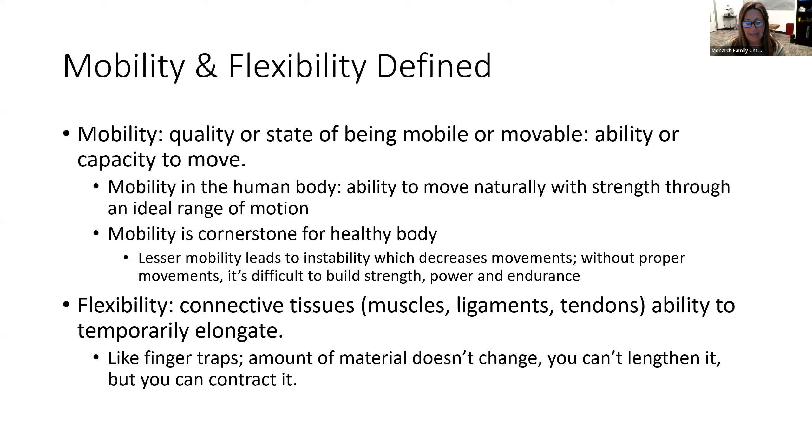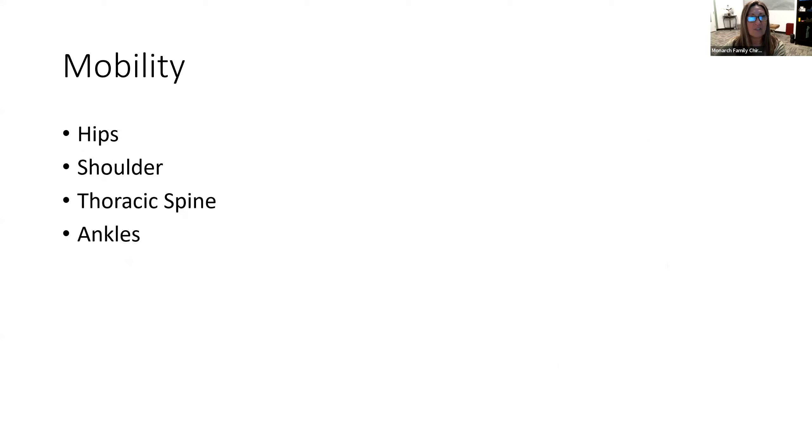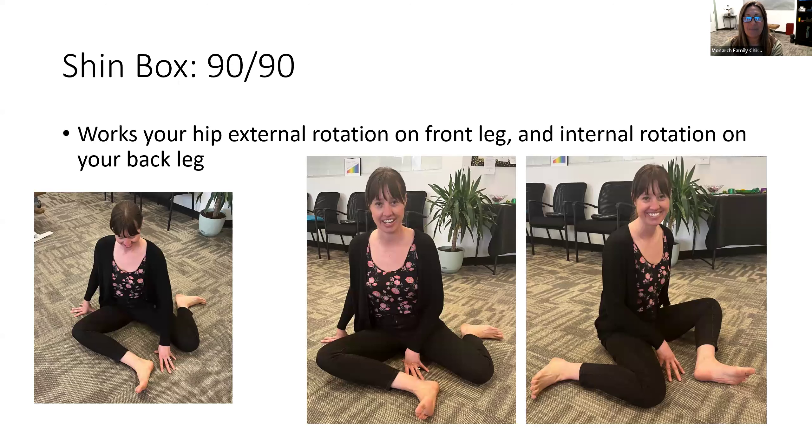We're going to talk about mobility for hips, shoulders, a little bit of the mid thoracic spine, and down into the calves and ankles. We've got some beautiful pictures of Dr. Mayakin showing these activities and stretches.